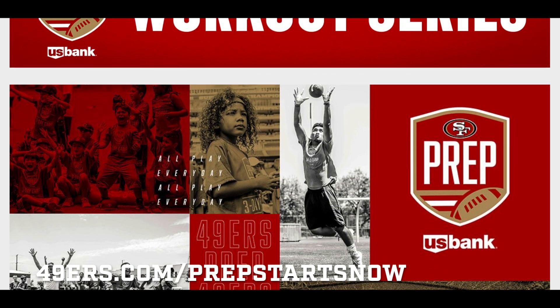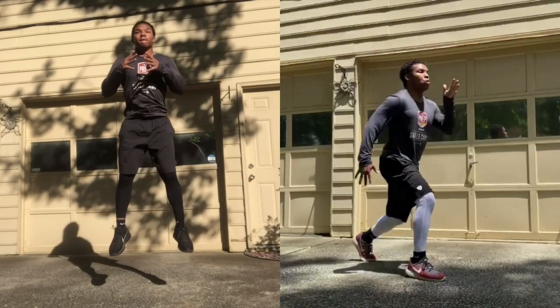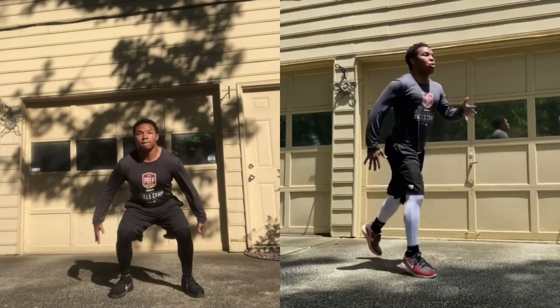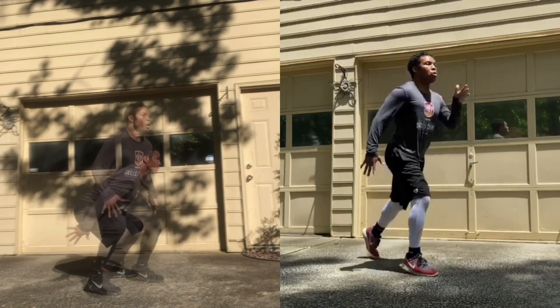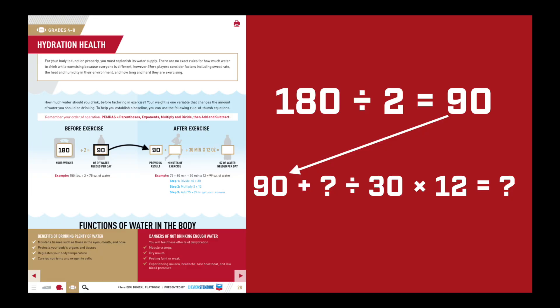If you're looking for some great football-specific skills training, you can check out more of Coach Ryan by clicking on the link to Prep Starts Now. Here are some of my favorites — these are part of a series of lower body workouts to improve explosive power and balance. Now, here's how to complete your after exercise answer. Take the result from the before exercise part and transfer it to the first box in the next equation for after exercise.